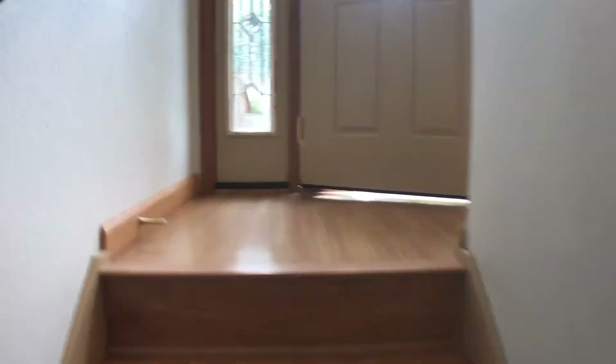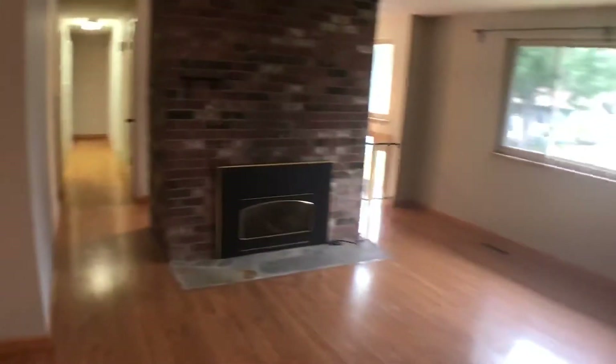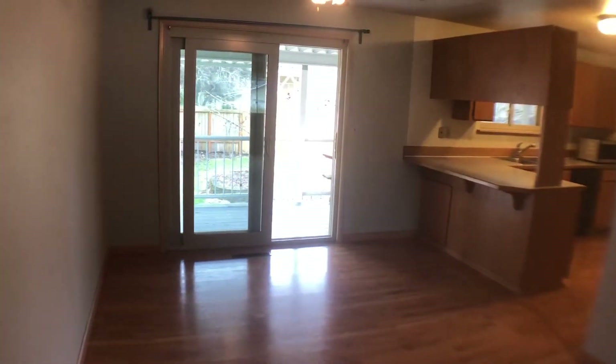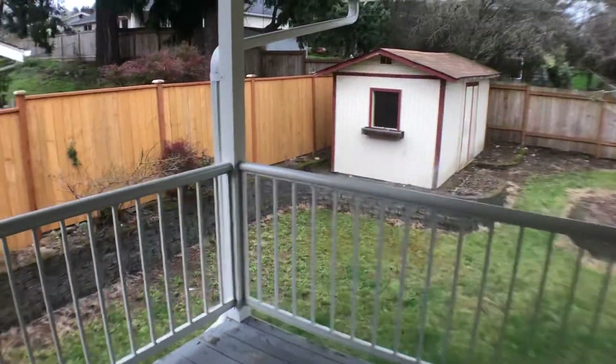I'll head upstairs and look at the first level. We'll turn left here and come into the living room space. The living room has a nice big window and gas fireplace. And then the dining room area is over here. Off the dining room you can exit out to the deck and see the backyard.